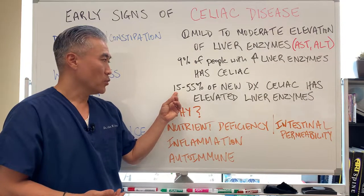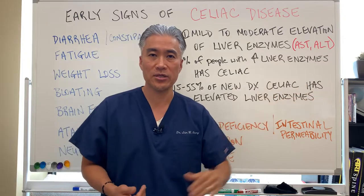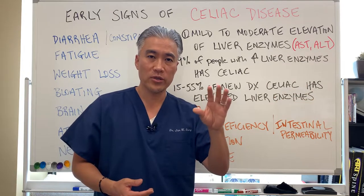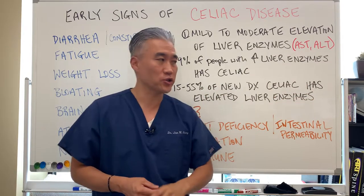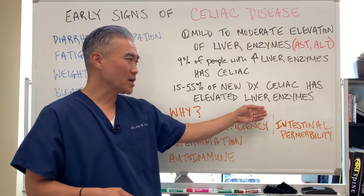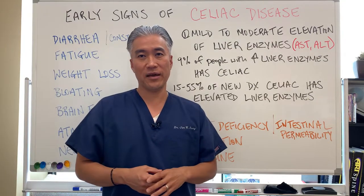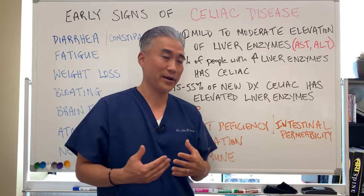When you look at 15 to 55% of newly diagnosed celiac patients and check their liver enzymes, you're going to see liver enzyme elevation. So 15 to 55% of those celiac patients have elevated liver enzymes — that's a pretty high number.